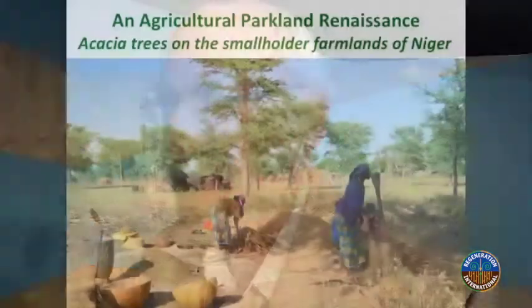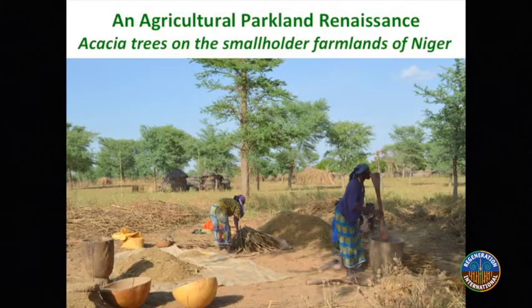I'm Dennis Garrity and I'm the drylands ambassador for the UNCCD, but my true passion is the development of evergreen agriculture systems in Africa. I've been here to talk about the tremendous efforts of millions of farmers across the continent in adopting practices that involve the incorporation of trees into their cropping systems, which has had transformative effects.